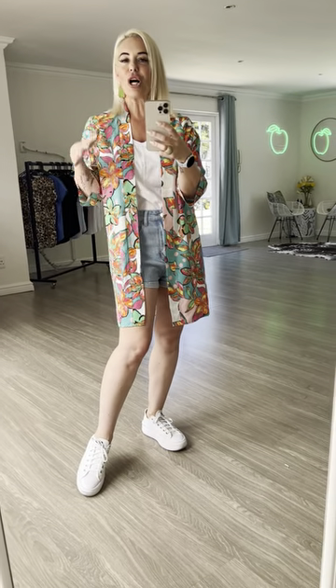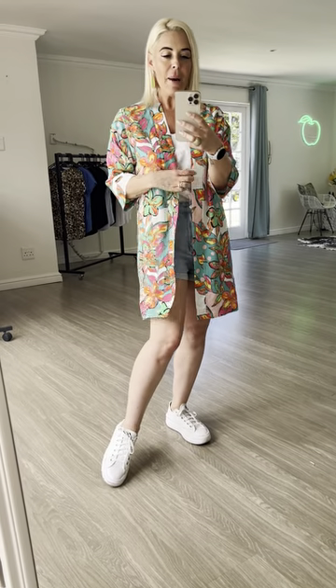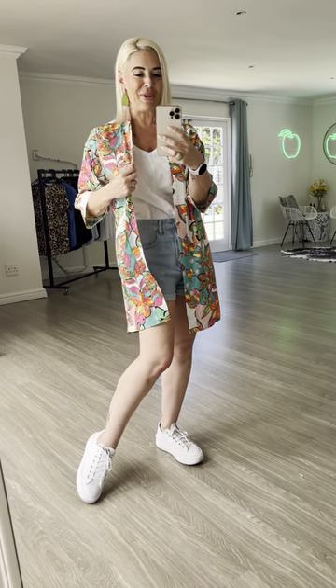In terms of sizing, I am a 32 which is an eight, and I'm wearing a small, so it's definitely for two sizes. Cool wash, cool iron, because viscose and natural fibers can shrink, but we've given you enough room that if there is a little bit of shrinkage you'll be okay. I absolutely love this kimono.